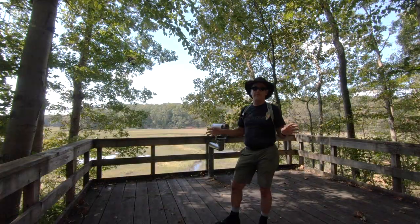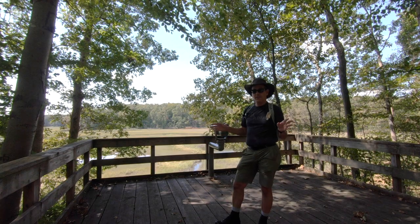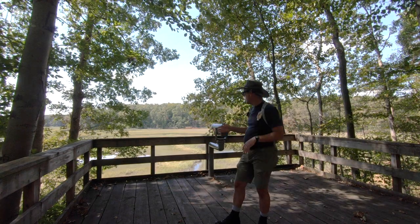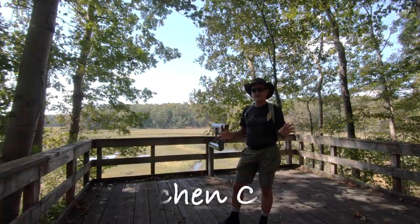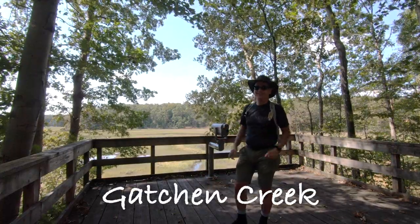The view from this platform is fantastic. If you've got a pair of binoculars, pull them out. If you don't, they've got a sight glass here so you can see wildlife on the other side of the Gotchen Creek. Great place — don't miss it.